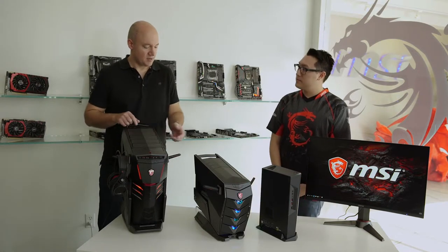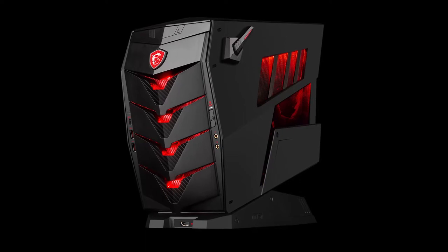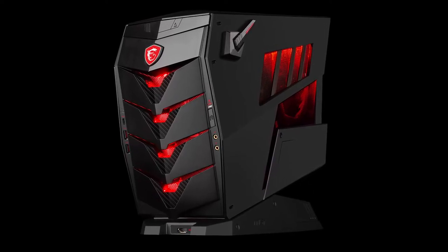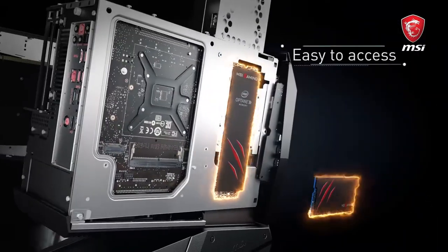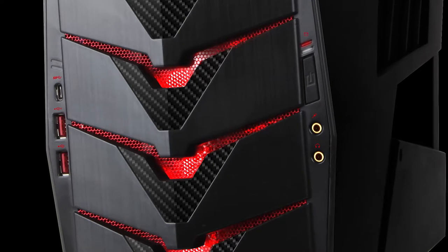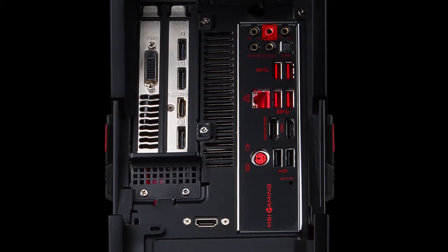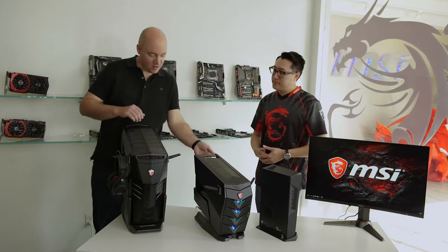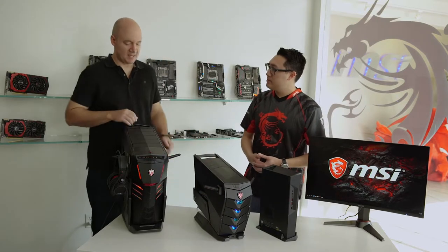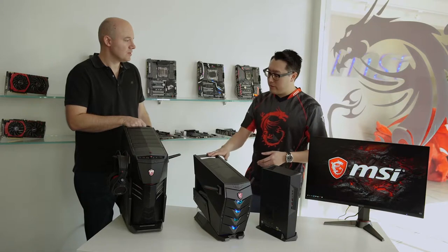Now tell us about the smaller version. This is the Aegis III — our little brother to the Aegis Ti3. It has one single 1080 Ti, which is still a lot of power and performance, and up to 64 gigs of RAM. You still have all the necessary ports you'd need for gaming, both up front and in the rear I/O. This one is also more portable — it has a handle and weighs significantly less. We really tailor this to gamers looking to save space at home, or if you like LAN parties or gaming at a friend's house, this one is very accessible to take around.